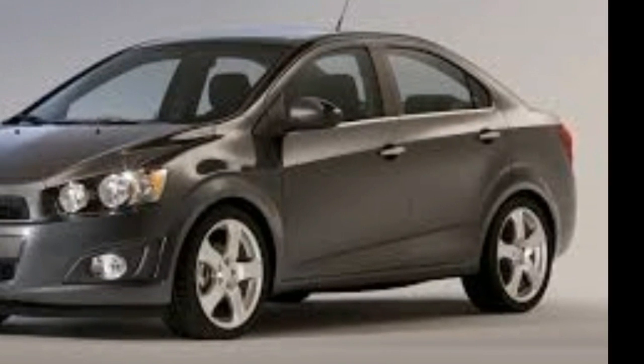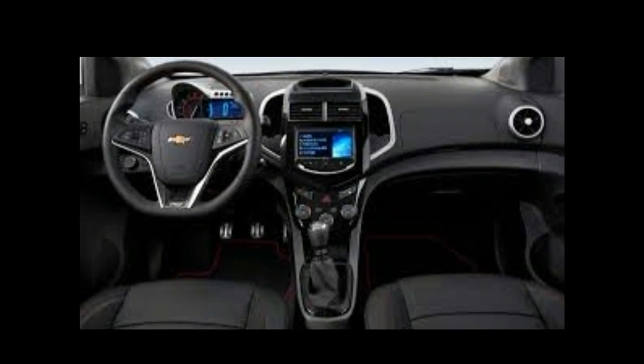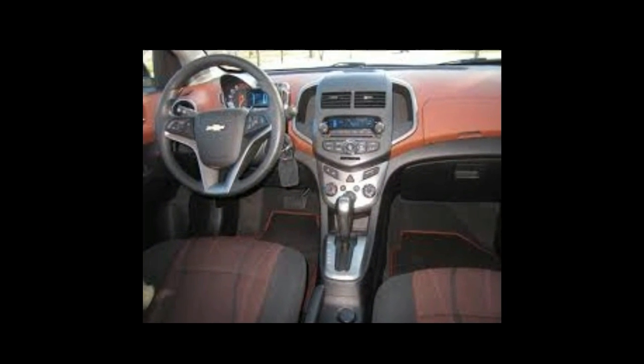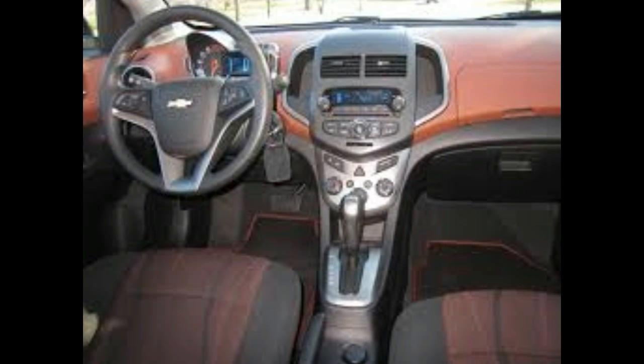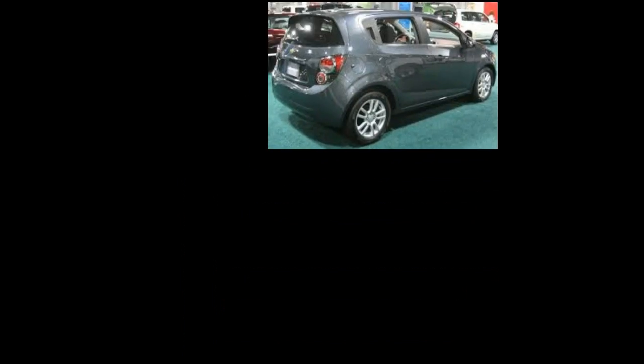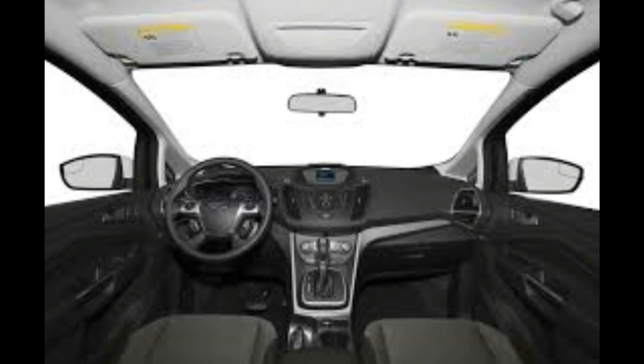Consumer Reports. There are many ways to view the Consumer Reports ratings to find the highest-rated vehicle in a given category or price range. But we get many questions from journalists and our readers regarding the best current American-branded vehicles. To answer that popular query, we have compiled a list of American-branded vehicles selected based on the overall score, which factors road test, reliability, owner satisfaction, and safety. And all are Consumer Reports recommended.